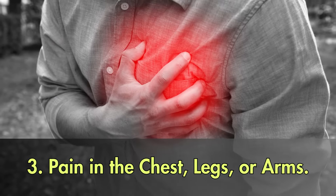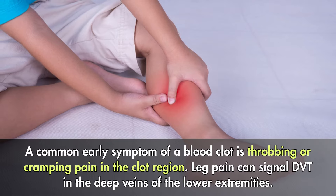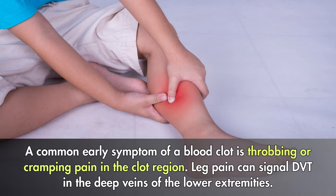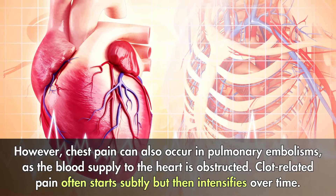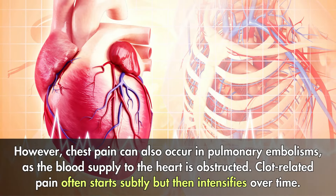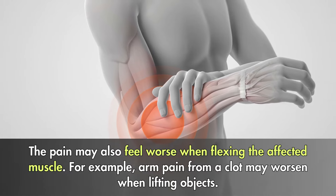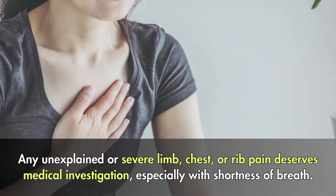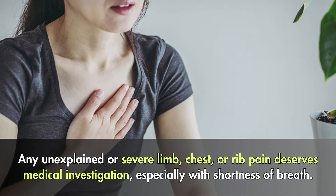3. Pain in the chest, legs, or arms. A common early symptom of a blood clot is throbbing or cramping pain in the clot region. Leg pain can signal DVT in the deep veins of the lower extremities. However, chest pain can also occur in pulmonary embolisms, as the blood supply to the heart is obstructed. Clot-related pain often starts subtly but then intensifies over time. The pain may also feel worse when flexing the affected muscle — for example, arm pain from a clot may worsen when lifting objects. Any unexplained or severe limb, chest, or rib pain deserves medical investigation, especially with shortness of breath.